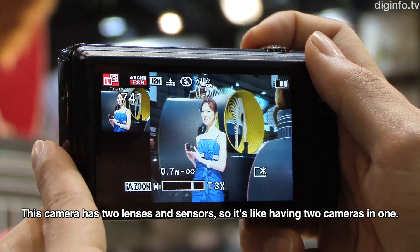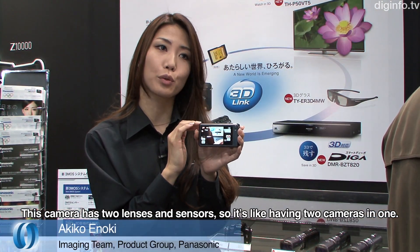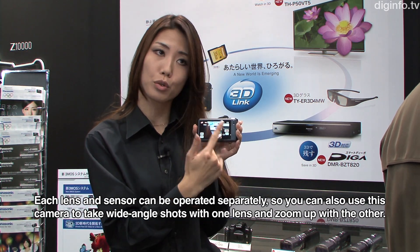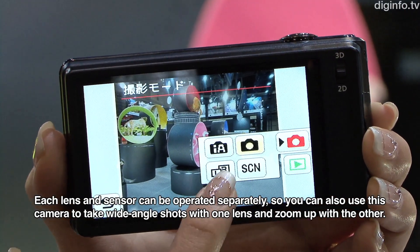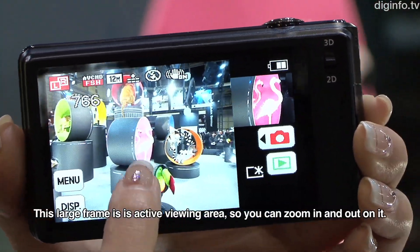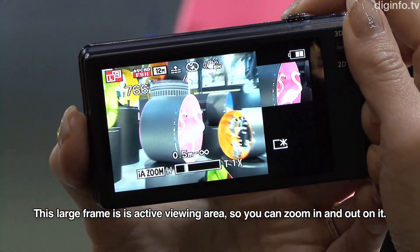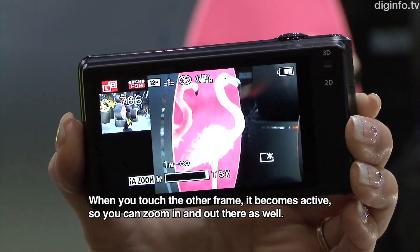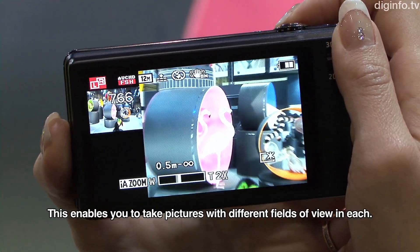With two lenses and sensors, we essentially have two cameras in one. We can use each lens and sensor independently, allowing us to use one for zoom and the other lens as well — functioning as an optical camera — and you can see the image in a different size.